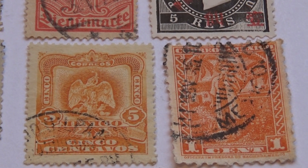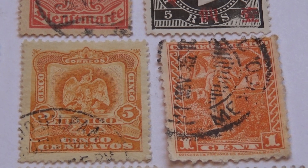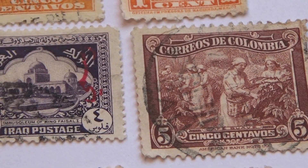Then we have a one cent right here. There are cancellations on it, so it really takes a lot of the beauty of the stamp away, but it's there. And we have a five cents right here — all working.